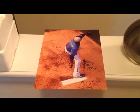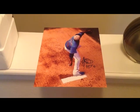Hi guys, this is a video for a trade I made and then two purchases. This is a trade for this 8x10 of Giordano Ventura. I traded a Doc Gooden ball for that one.